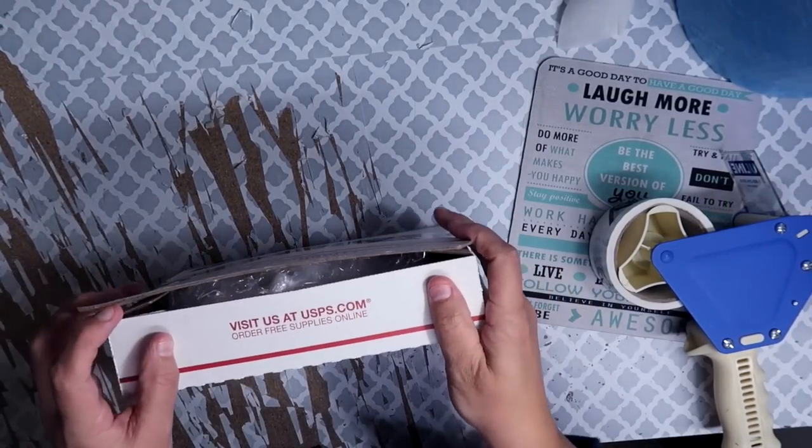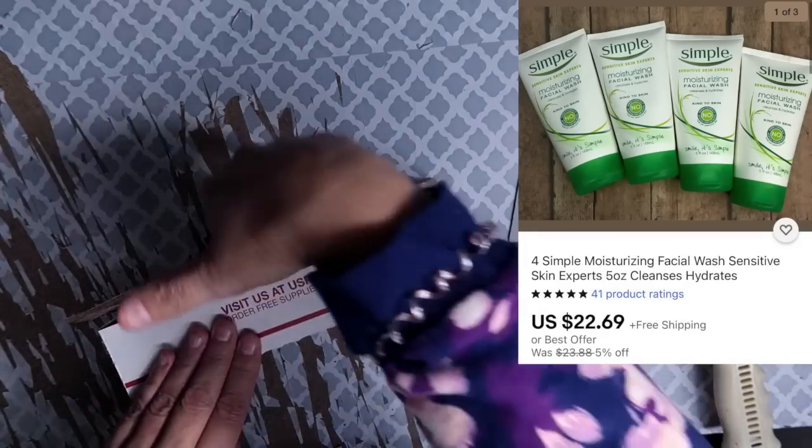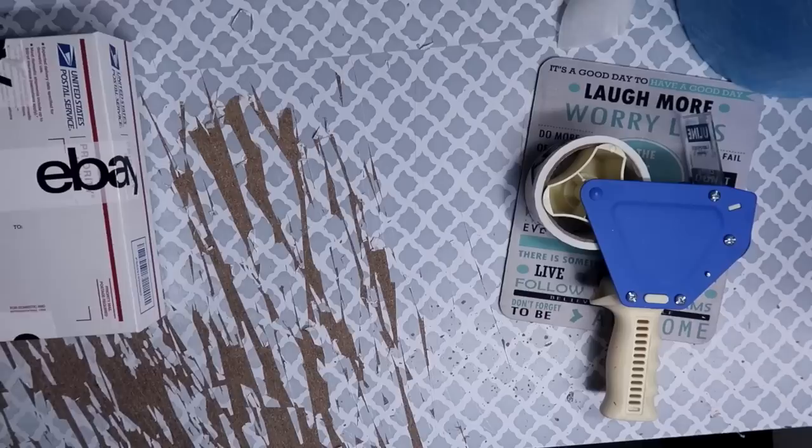These four tubes of Simple Face Wash sold for $22.69. After shipping fees and cost of goods, total profit on the sale was $6.95.